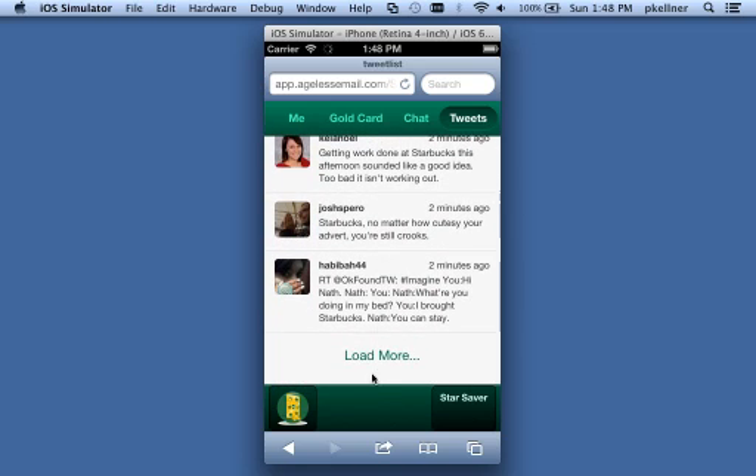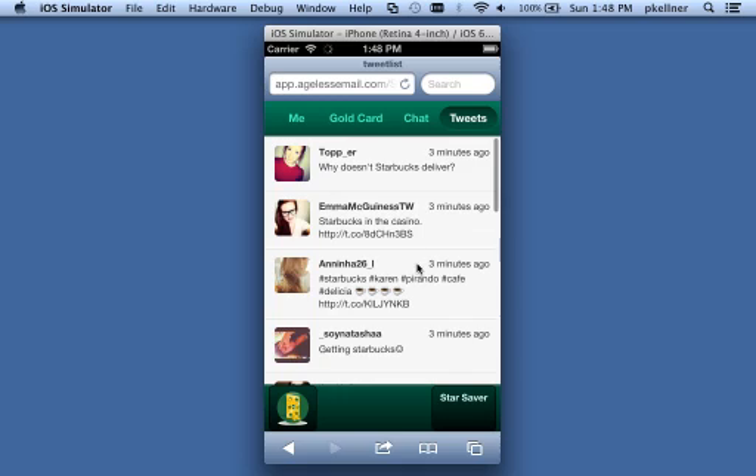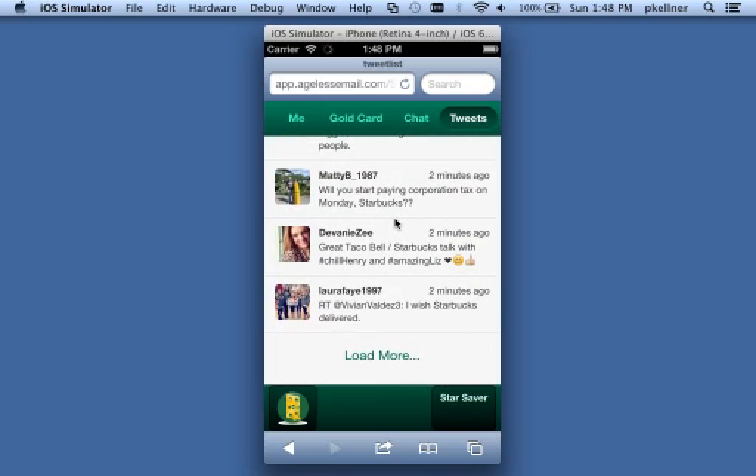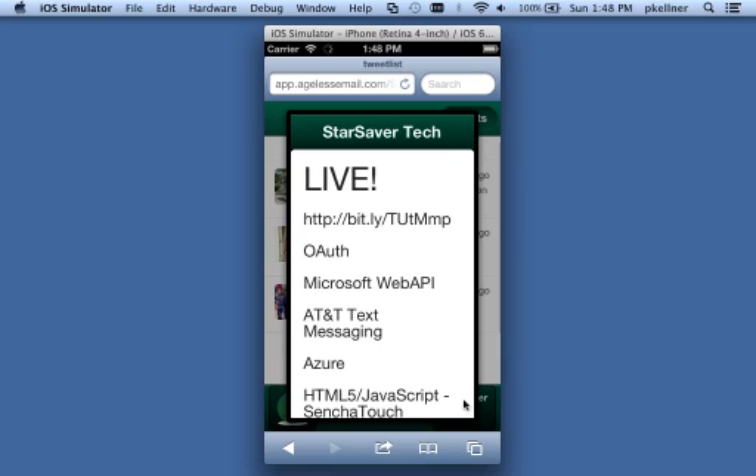It does all the tricks you'd expect: pull down to refresh, scroll to the bottom for infinite scroll. We have an app that helps you not lose your Starbucks stars. Technologies used: OAuth, Microsoft Web API, AT&T Messaging, Azure, and HTML5. Because it's an HTML5 app, it's live on the web right now — pull out your iPhone and go to the URL. Thank you very much.